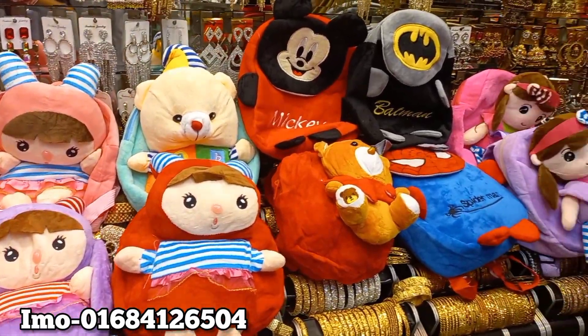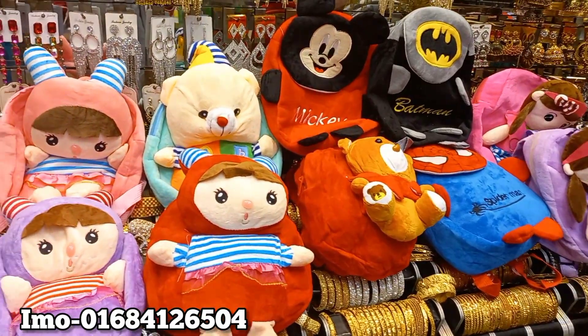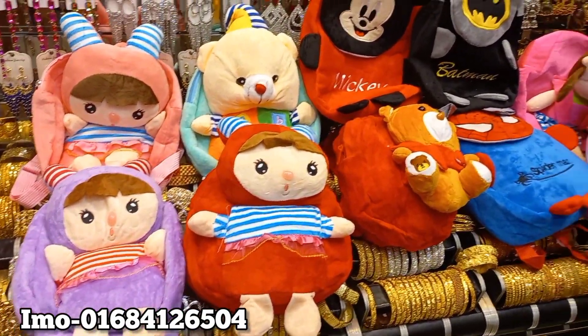Hello everyone, welcome to our special bag. We have a very beautiful bag, but this bag needs to be used in our mother and mother. The bag is very important for the young generation.